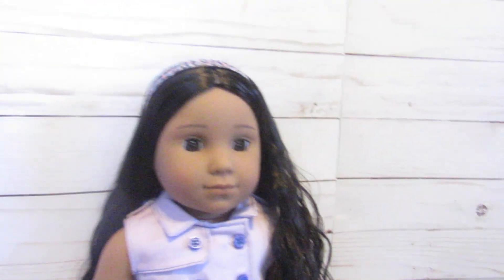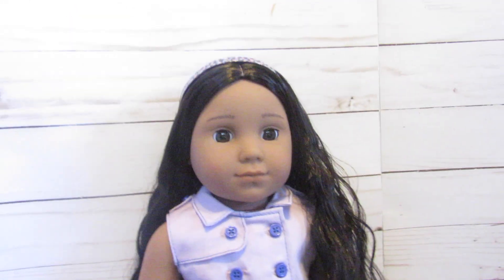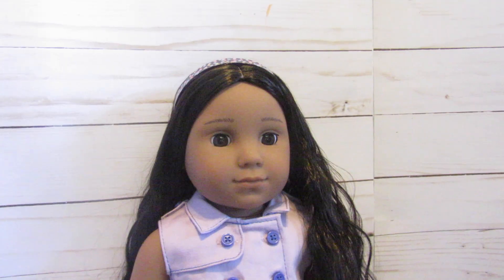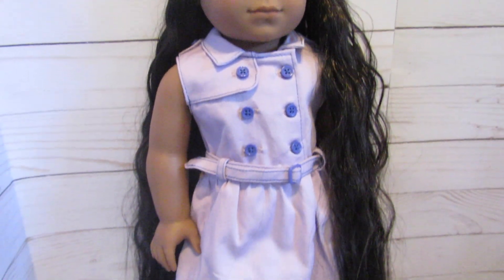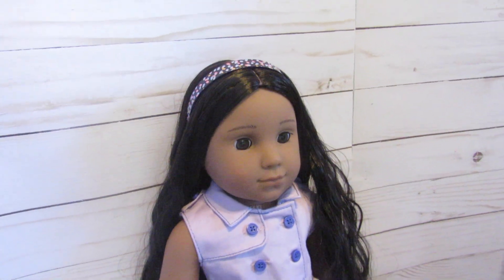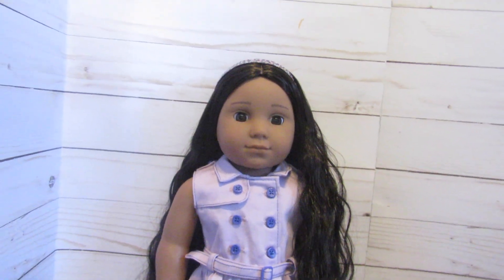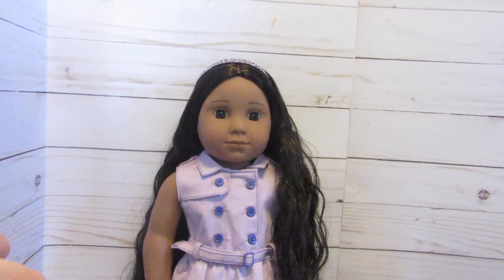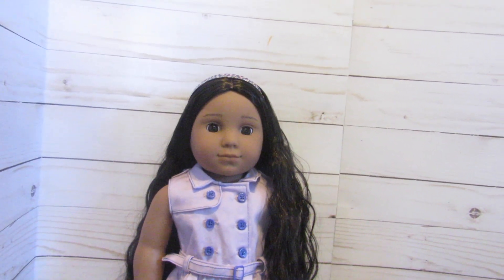You guys are probably wondering if we are keeping the name Kaya, since we are kind of modernizing her. No, we are changing her name to Beatrice. We just decided on the name Beatrice because we love classic and timeless names. I think one day we're going to make a video all about how we chose our dolls' names, so stay tuned for that. We just love old fashioned names, and Beatrice is just very pretty. You guys will see her introduced in season four of the doll play series if you want to learn a little bit more about this doll's personality.